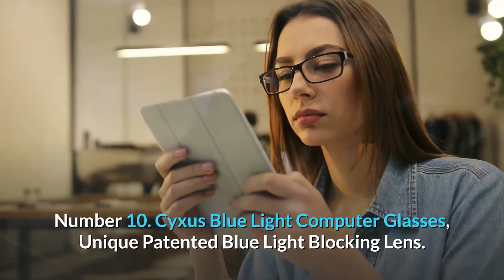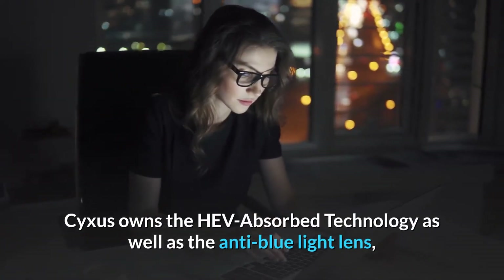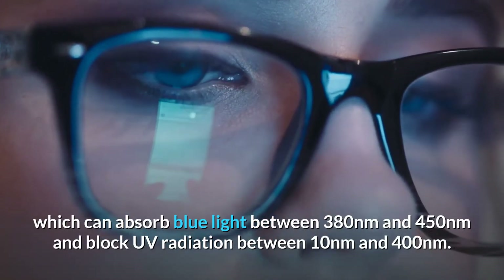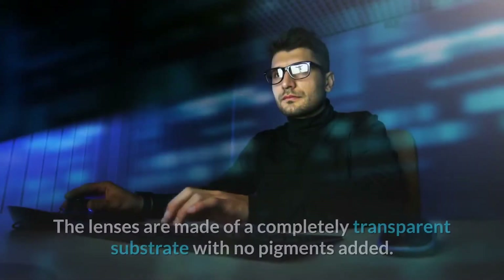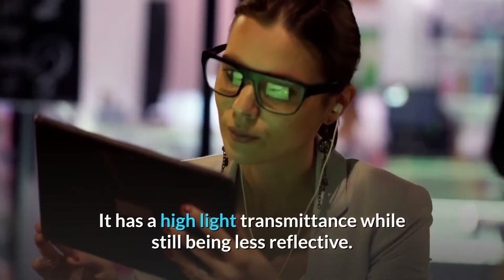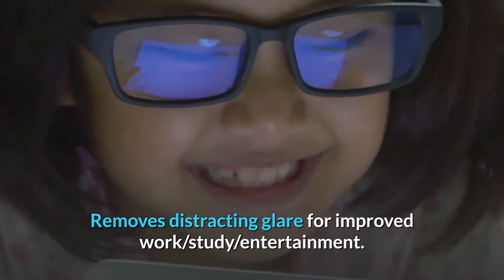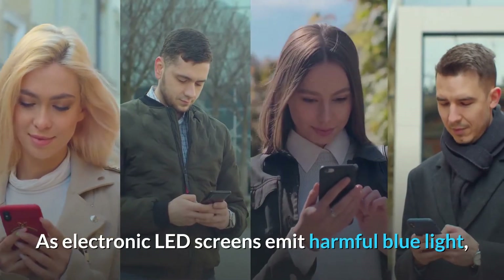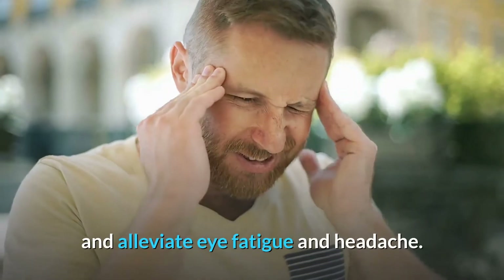Number 10. Cyxus Blue Light Computer Glasses, Unique Patented Blue Light Blocking Lens. Cyxus owns the HEV-Absorbed Technology as well as the anti-blue light lens, which can absorb blue light between 380nm and 450nm and block UV radiation between 10nm and 400nm. The lenses are made of a completely transparent substrate with no pigments added. It has a high light transmittance while still being less reflective. This removes distracting glare for improved work, study, and entertainment, and is ideal for someone who spends more than eight hours a day on the machine. As electronic LED screens emit harmful blue light, Cyxus Blue Light Filter Glasses can block the harmful blue light and alleviate eye fatigue and headache.